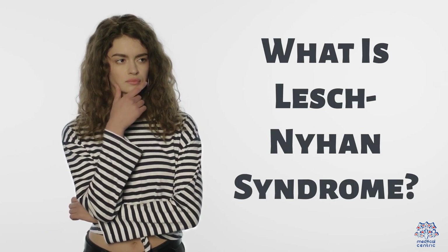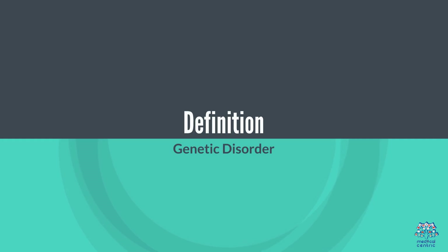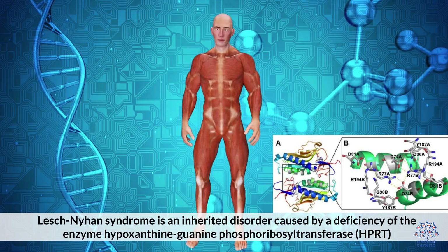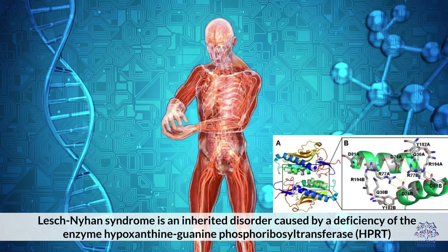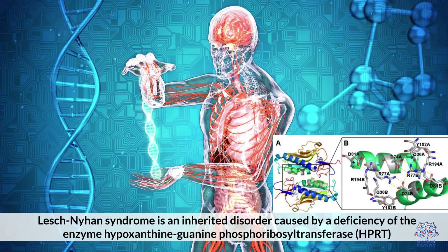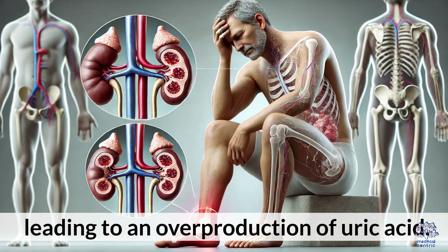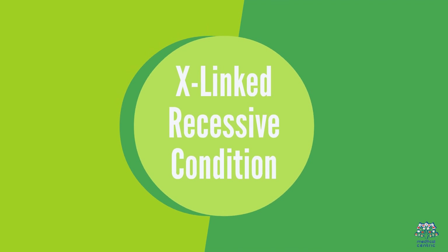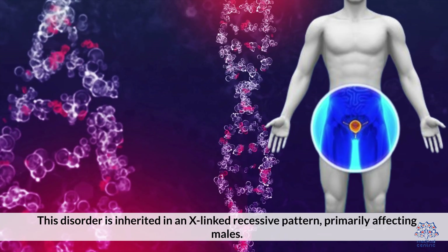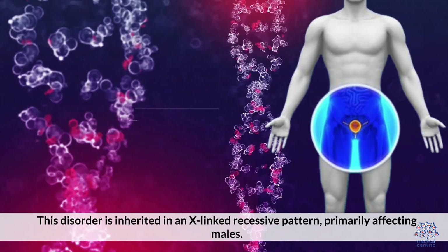What is Lesch-Nyhan Syndrome? It is an inherited disorder caused by a deficiency of the enzyme hypoxanthine-guanine phosphoribosyltransferase (HPRT), leading to an overproduction of uric acid. This disorder is inherited in an X-linked recessive pattern, primarily affecting males.